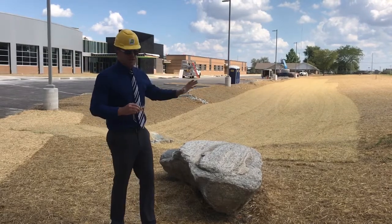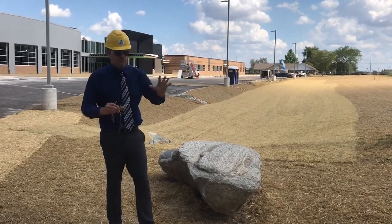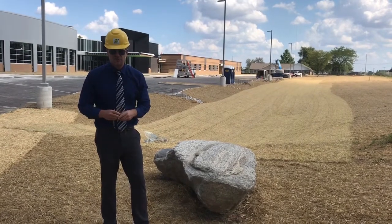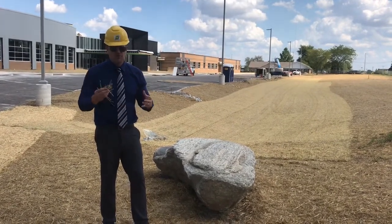Students, last week we had seed laid all over the front end of the middle school. And yes, grass will be growing soon. Now, if you notice — wow — there's all this straw.